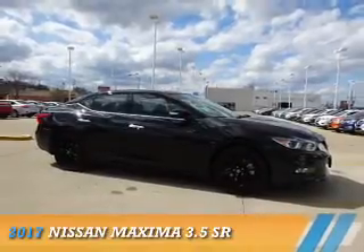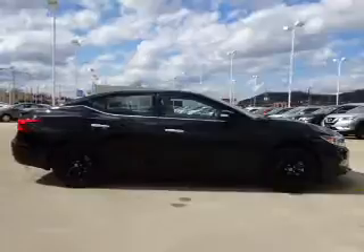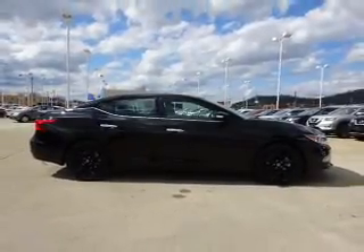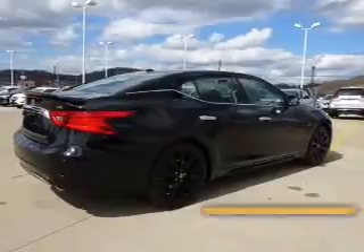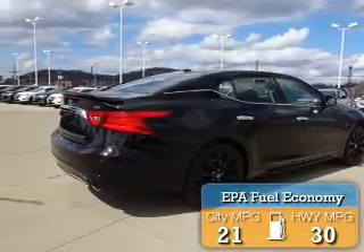Presenting the 2017 Nissan Maxima. It's powered by front-wheel drive, a 3.5-liter 6-cylinder engine, and a continuously variable transmission. Great fuel efficiency saves you money by requiring fewer trips to the gas station.